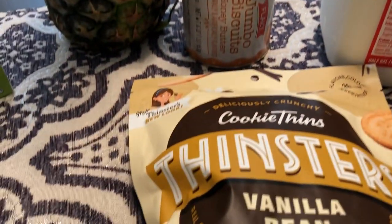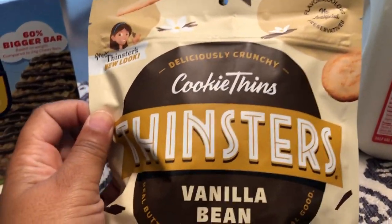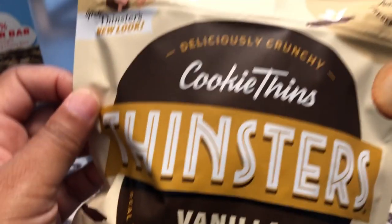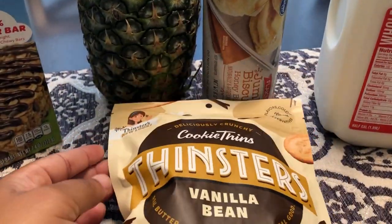Howard and I both really like these Thinsters. This is a new flavor I haven't seen before — vanilla bean made with butter and sugar. Howard and I like crunchy little cookies, so I grabbed that. It's a new flavor.